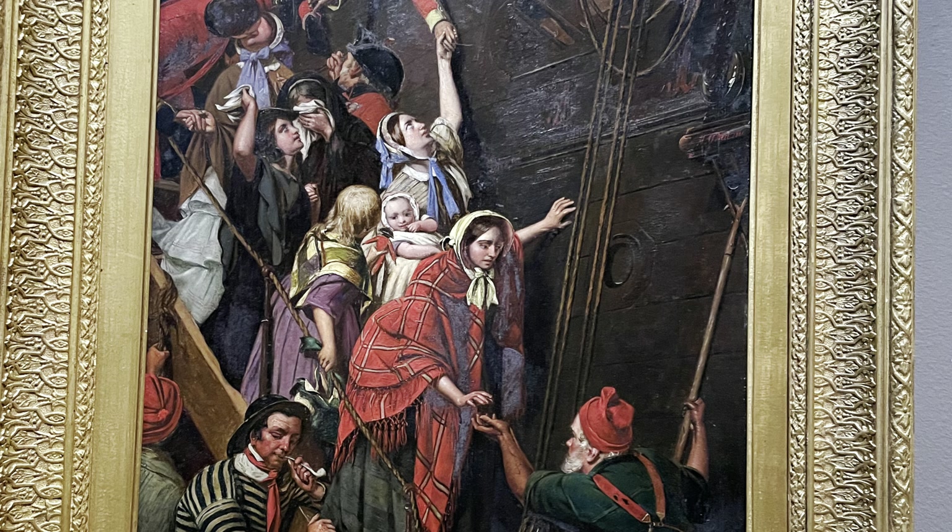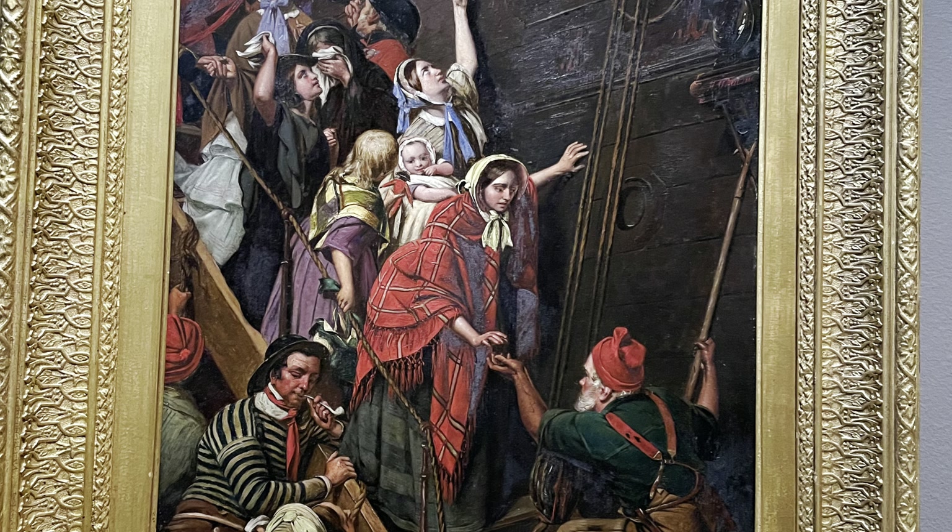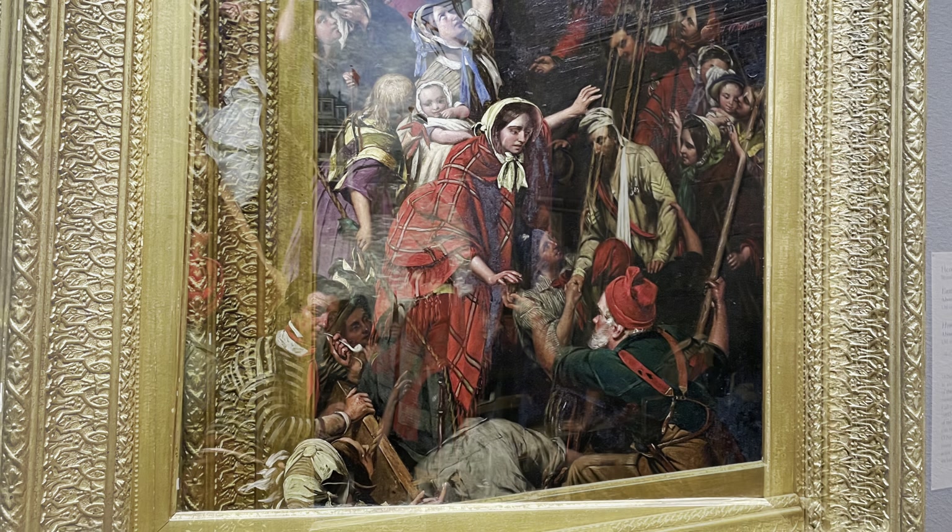And to tickle your emotions even more, here's a scene of some seasickness and some people leaving a deserting ship.